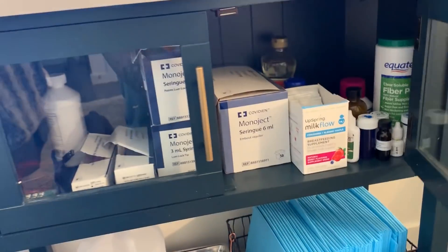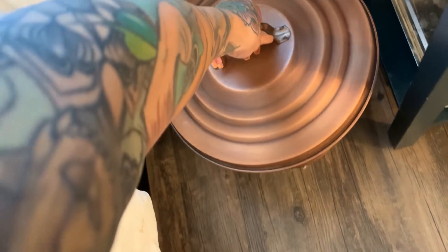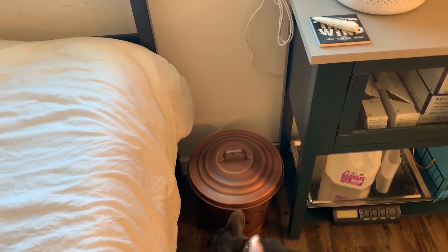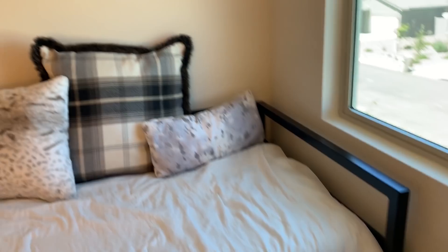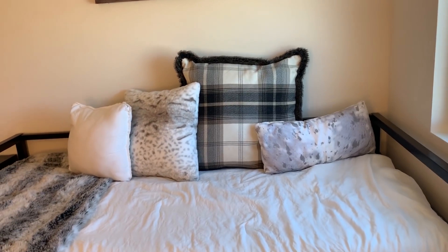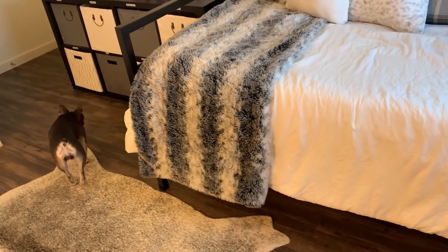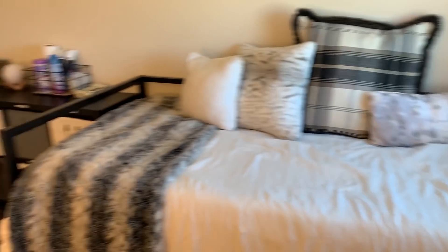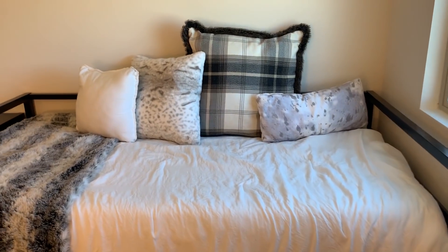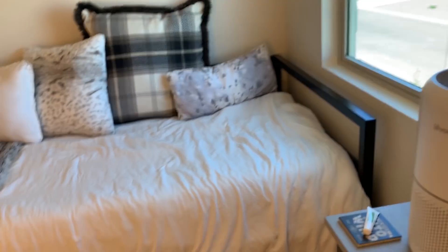Here's where I keep all of the puppy toys — I wash them and keep them in this cute little bin. I've had it forever so I'm not sure where it's from. My bed I got from Walmart.com. The pillows are from random places and the throw I also got a long time ago. This is where I stay for about the first week, kind of depends on the litter and what I have going on.